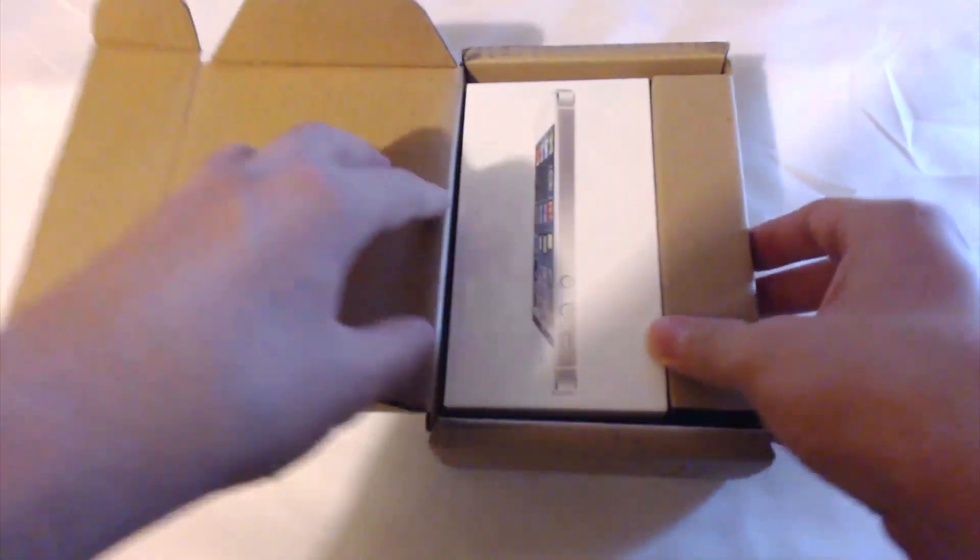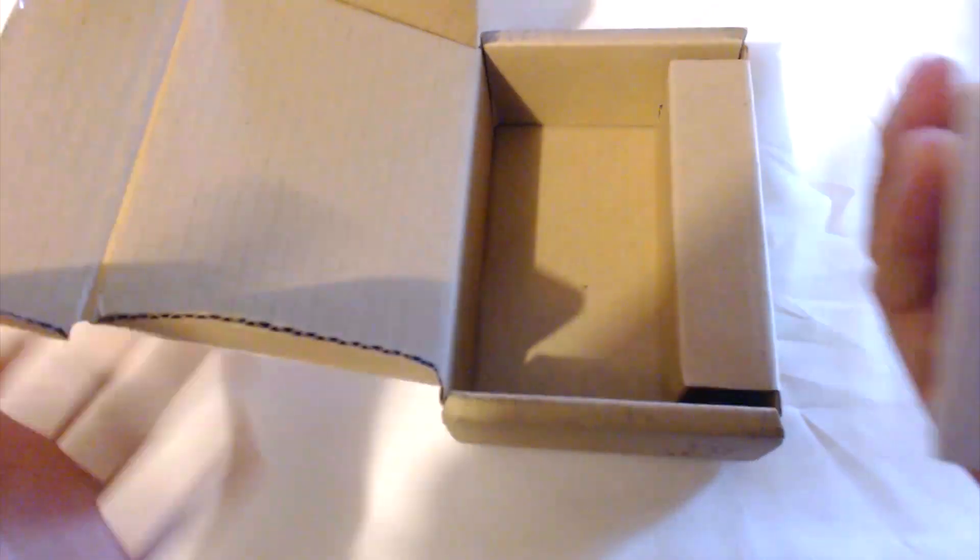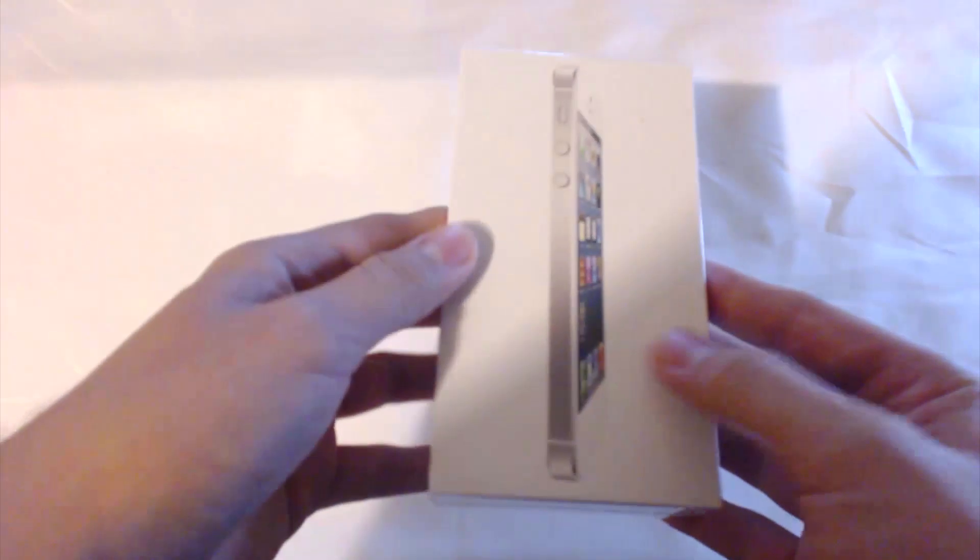You can only open a box once — and snap, there she blows. You can tell by the box I got the white model of the iPhone 5. You can see pretty snazzy iPhone packaging, you know, the normal iPhone 5 on the side.